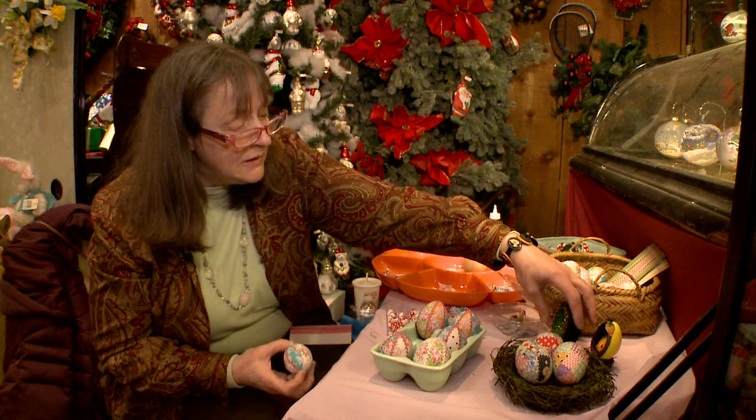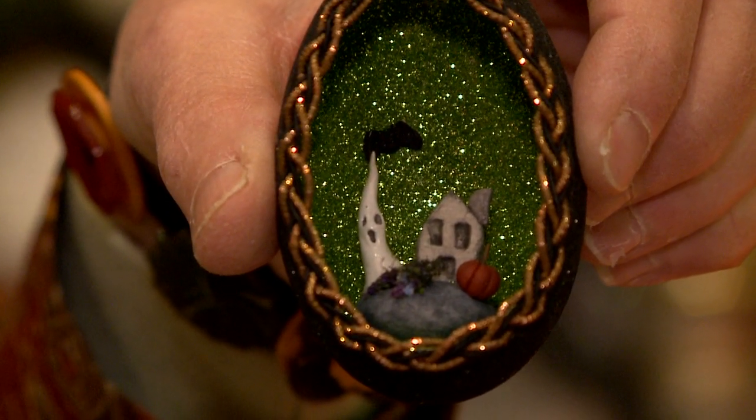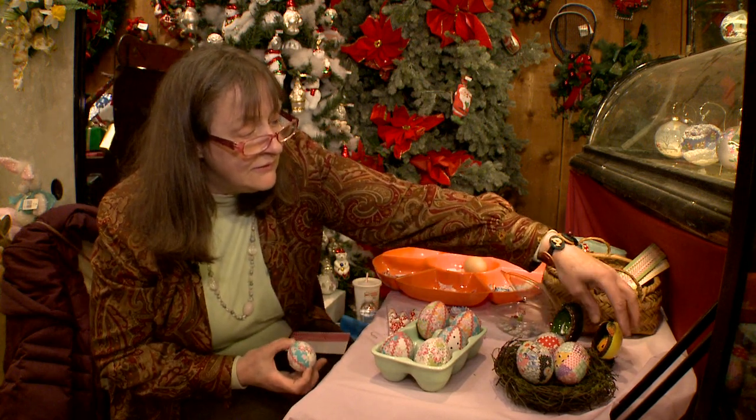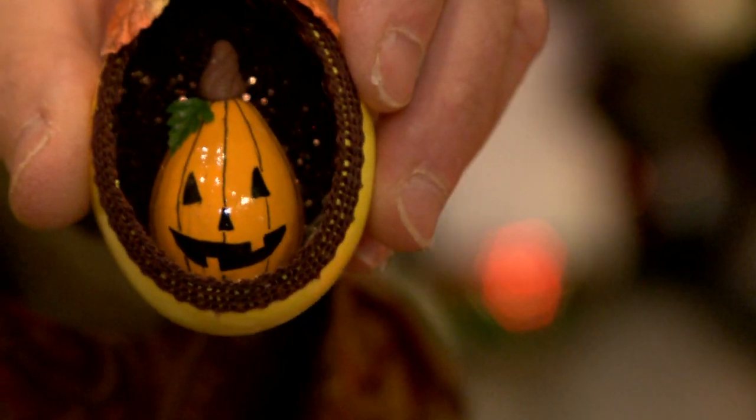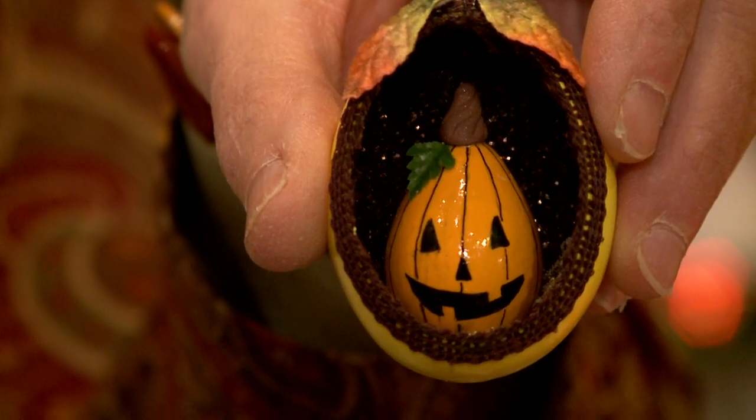I'm also doing miniature scenes in the eggs, and this is my haunted scene this year. We have one here that is a haunted egg, which is a quail egg inside of a chicken egg — so that's a double egg. That's kind of fun.